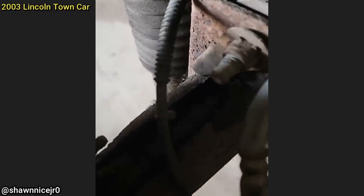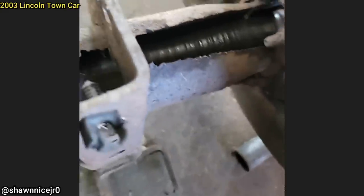Customer states they have a weird wobble in the rear. The technician found that the axle bearing was so warm that the axle shaft rubbed through the axle tube over time. The customer got a used rear differential installed and got the axle pulled out.